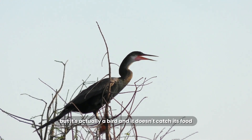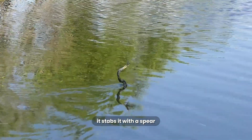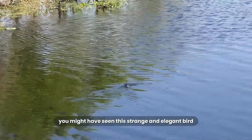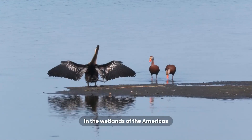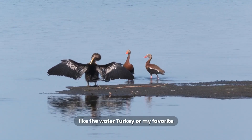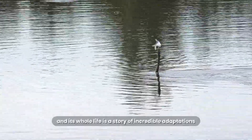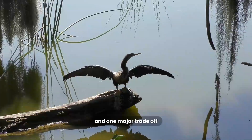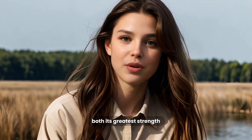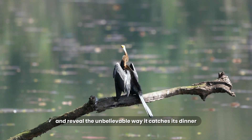This looks like a snake swimming through the water, but it's actually a bird, and it doesn't catch its food — it stabs it with a spear. This is the Anhinga. You might have seen this strange and elegant bird in the wetlands of the Americas. It has a few nicknames like the water turkey, or my favorite, the snakebird. And its whole life is a story of incredible adaptations and one major trade-off. I'm going to show you how its feathers are both its greatest strength and its biggest weakness, and reveal the unbelievable way it catches its dinner.